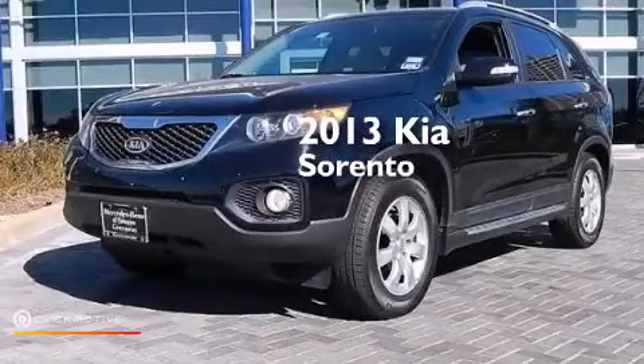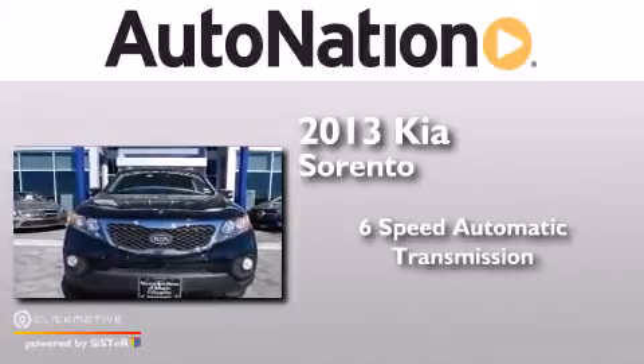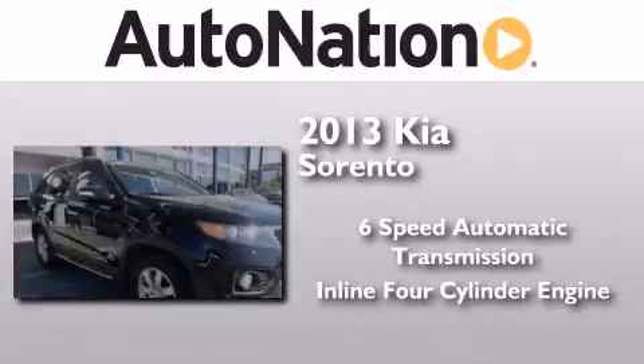This is a 2013 Kia Sorento. This crossover has a six-speed automatic transmission and an inline four-cylinder engine.